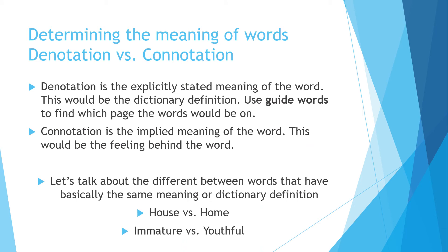Denotation versus connotation is used to show tone, feeling, or bias in words. Denotation is strictly the dictionary meaning of the word, while connotation tells you the feeling behind a word. Think about 'house' versus 'home' — their definitions are basically the same, but the feeling behind 'home' is much different. Similarly, 'immature' versus 'youthful' also carries two different feelings.